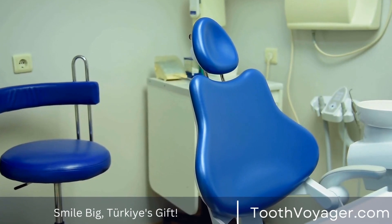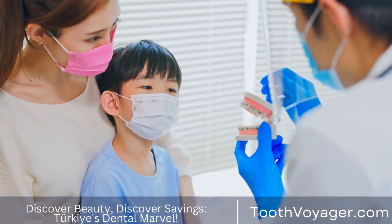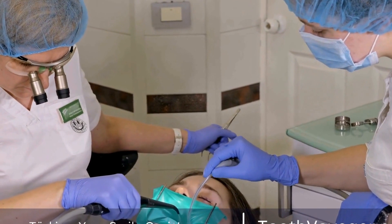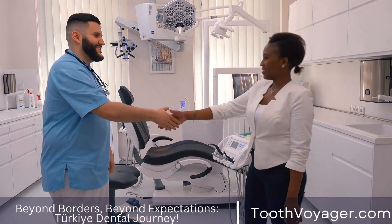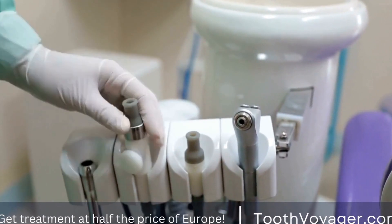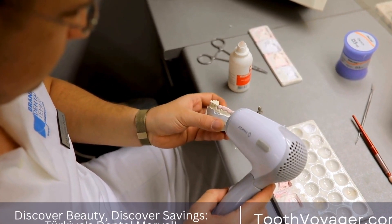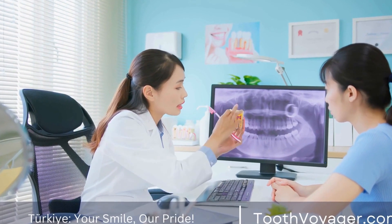Recovery Timeline: the recovery timeline for wisdom tooth extraction varies from person to person, but here is a general overview of what to expect. The first 24 hours: you may experience some pain, swelling, and bleeding immediately after the procedure. Follow your dentist or oral surgeon's instructions on pain management and avoid activities that can disrupt the healing process. 2-3 days: the swelling and pain should start to subside within a few days. Continue to follow your dentist or oral surgeon's recommendations for pain management and oral hygiene. One week: by the end of the first week, most of the discomfort should have subsided and the extraction site should be healing well. 2 weeks: after 2 weeks, the extraction site should be mostly healed and any lingering pain or swelling should have resolved. If you still experience discomfort, contact your dentist for further evaluation.